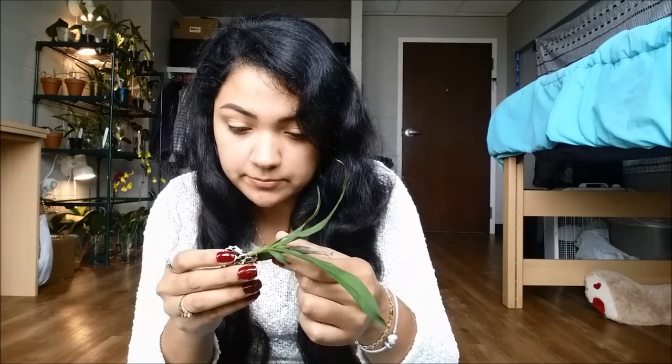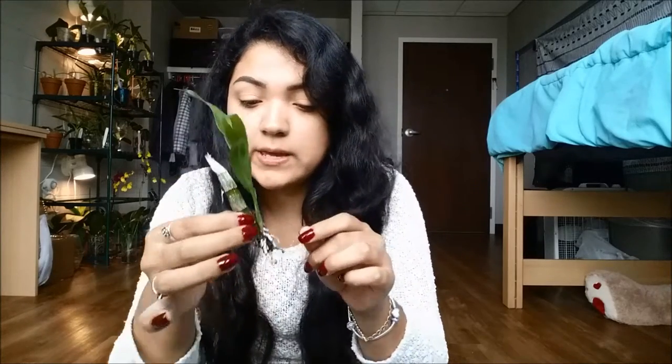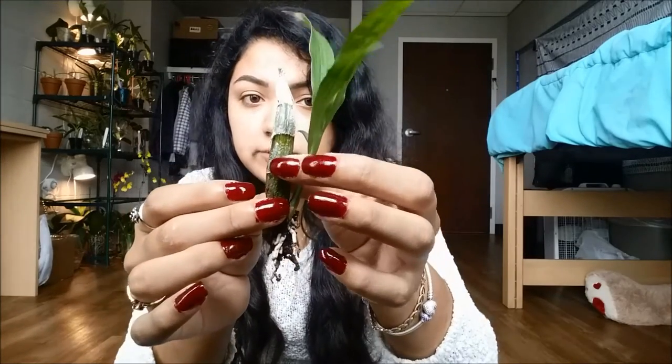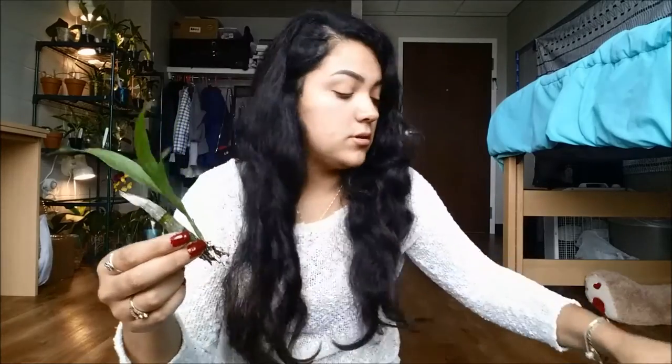It's not putting out any roots yet. I'm not going to water it even though the back bulb is really shriveled up. This one I won't start watering until the new growth is like three inches or so, because it's already leafed out. I'll wait maybe a week more and then it should have put up a lot of new roots.